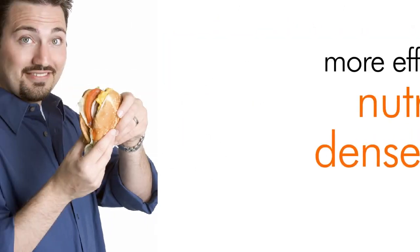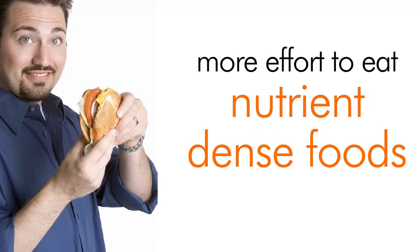Most of us don't have a problem getting carbs, proteins, or fat. But it seems to require more effort to eat nutrient-dense foods.